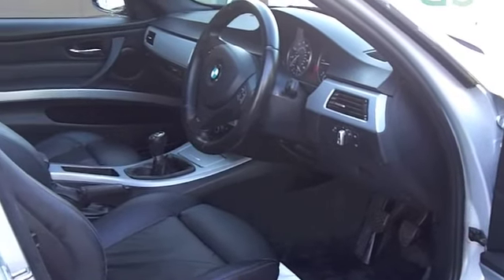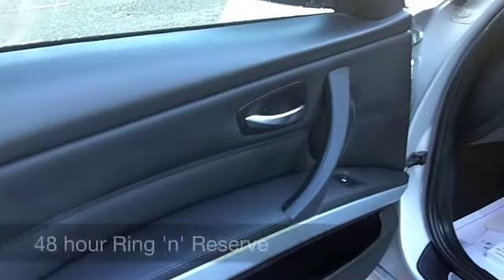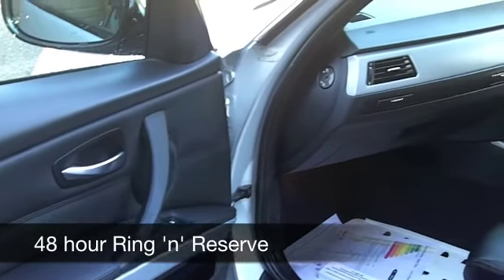Quick off the mark, smooth to drive. And you'll get around 59 to the gallon, if not a bit more. Six months tax is £55.